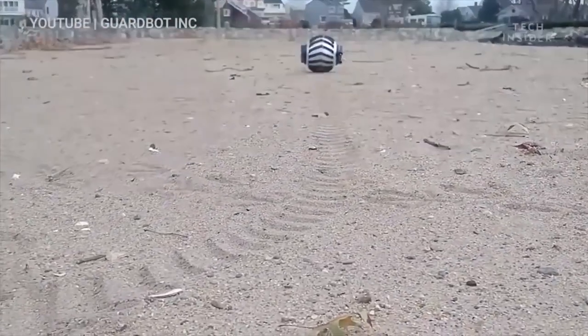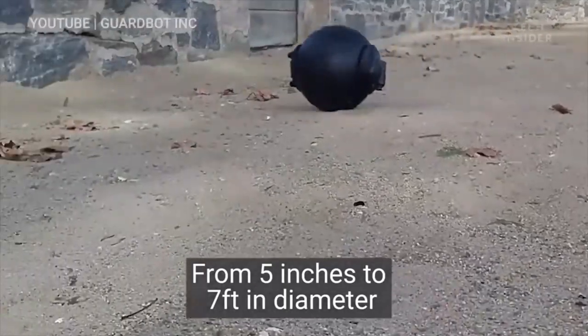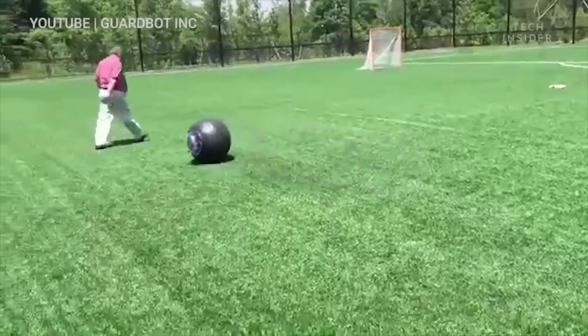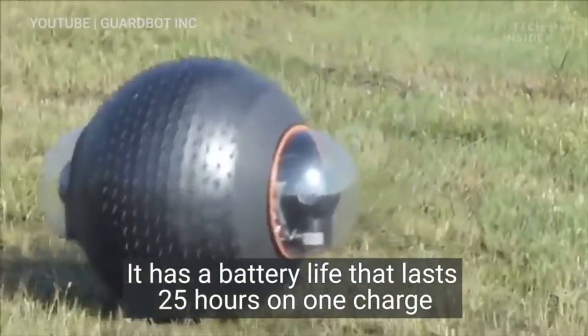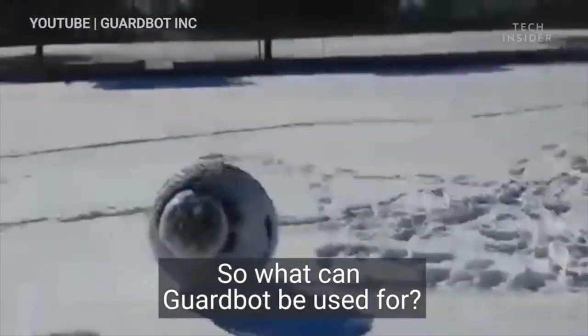This robot can roll on any terrain, like sand, snow, and dirt. The military services are contemplating utilizing GUARDBUT in future operations. It is still in the development process; however, it can cost as much as $100,000.